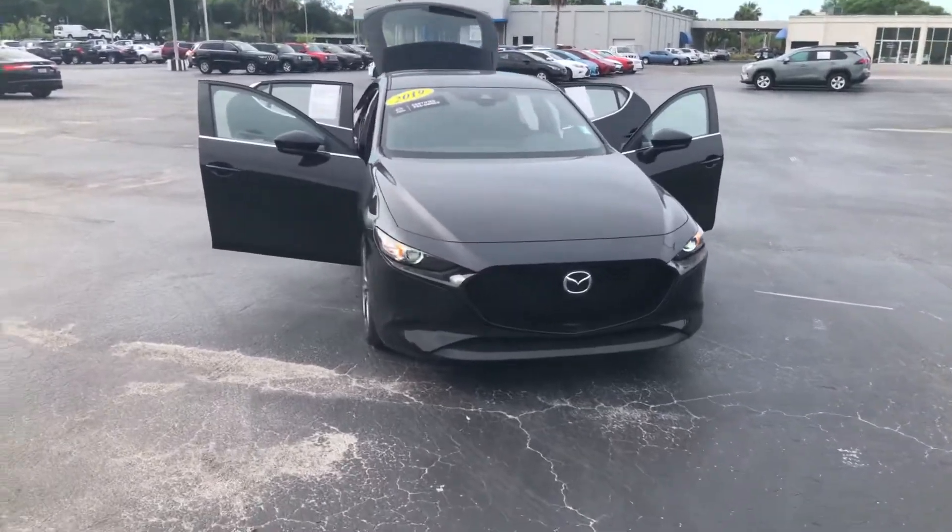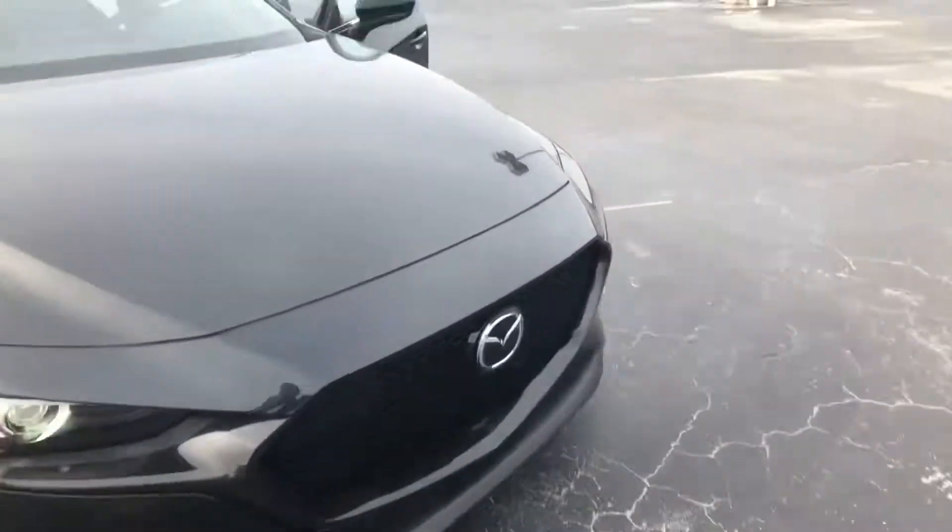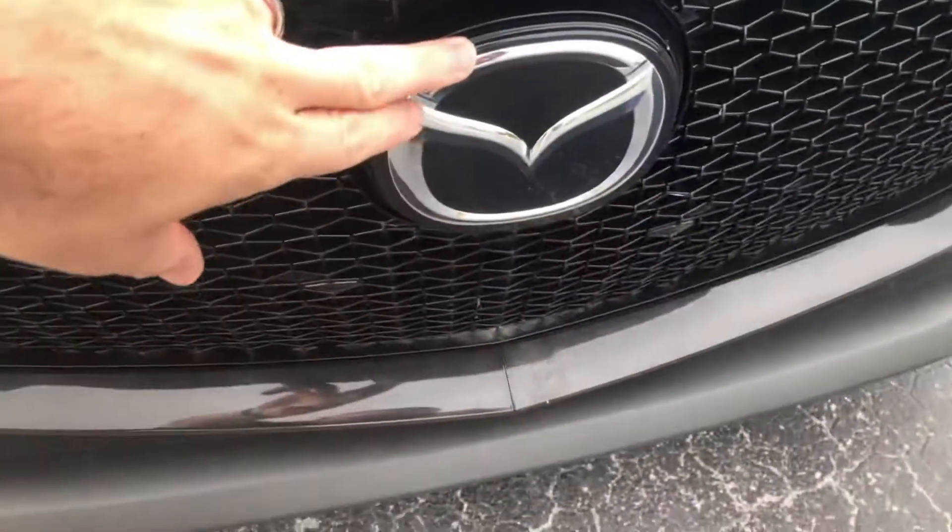So this is the 2019, it is preferred package. You see the front here, it does have the sensor for the radar cruise control.